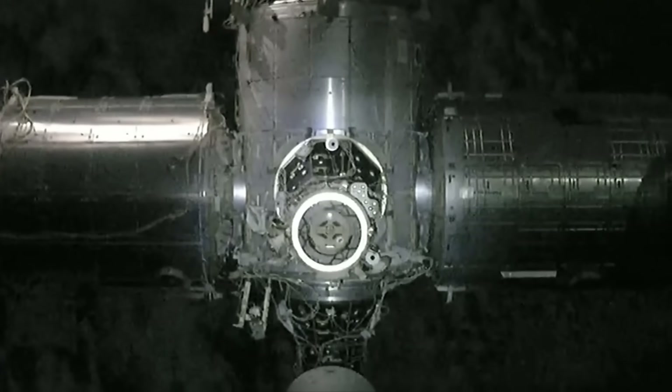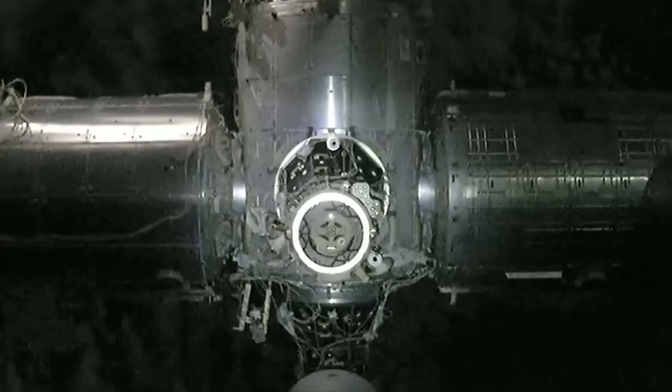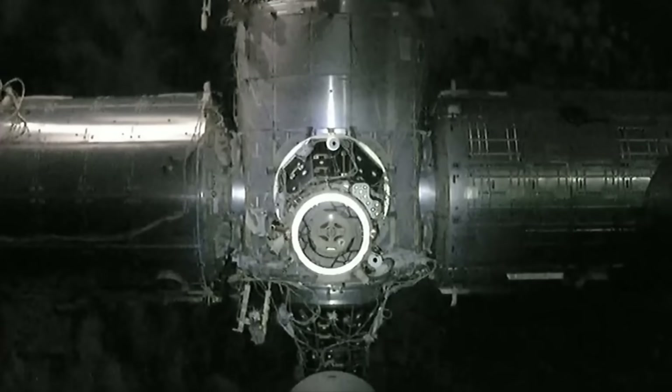Houston on the big loop: Dragon is on final approach and is go for docking. Monitor for steps 5 and 6 in 1.102 Dragon approach and retreat monitoring.